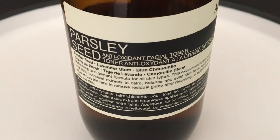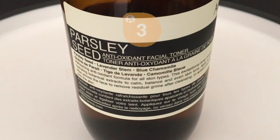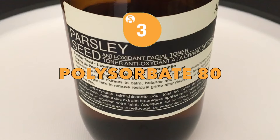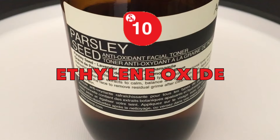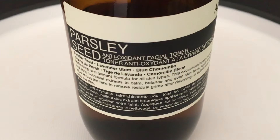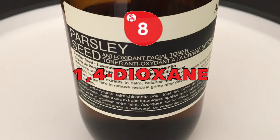Let's start with analyzing each moderate hazard ingredient. First, we have Polysorbate 80, a surfactant emulsifier with high contamination concerns of ethylene oxide, which is a known carcinogen that may increase the risk of uterine, breast and brain cancers. Another toxic manufacturing impurity is 1,4-dioxane, which is also a carcinogen that may increase the risk of breast cancer.